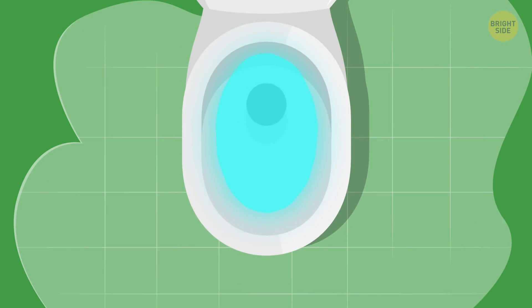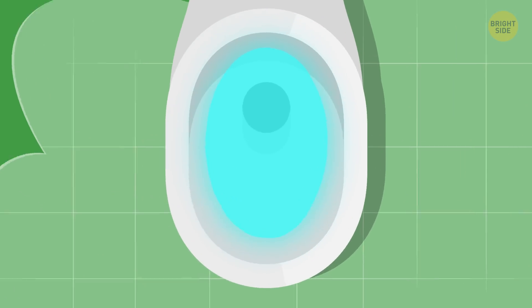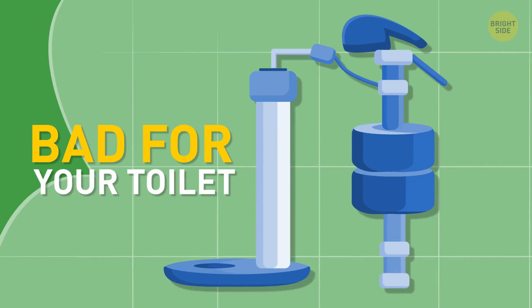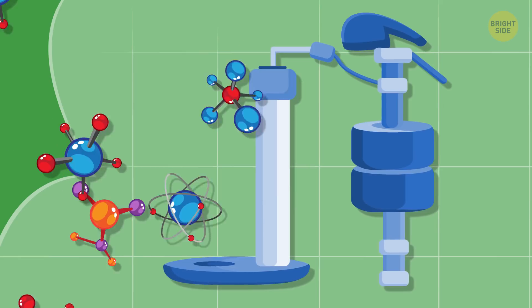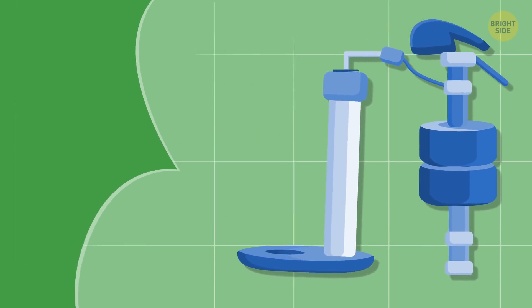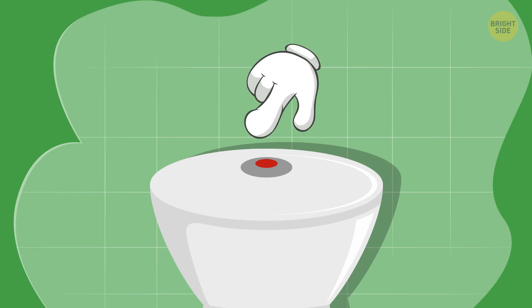The blue water from drop-in tank toilet fresheners might look great, but most plumbers say they're bad for your toilet. The chemicals in those tablets can wear out working parts inside the tank. And when they break down, their parts might prevent the toilet from flushing.